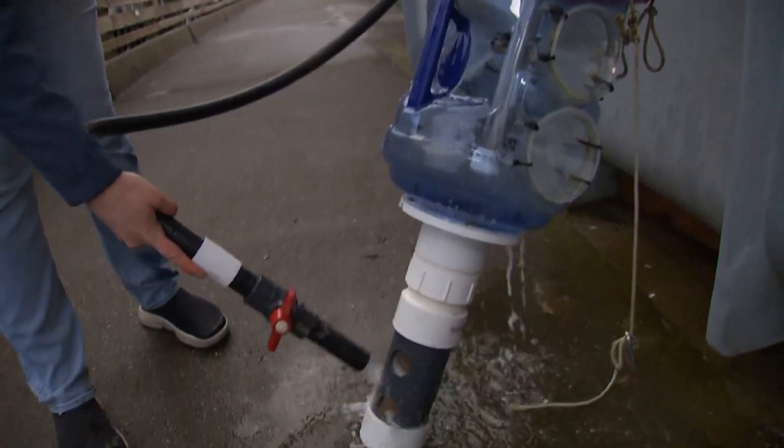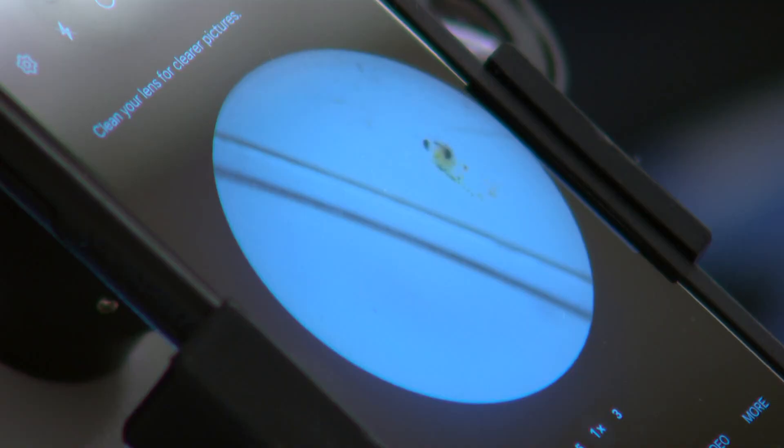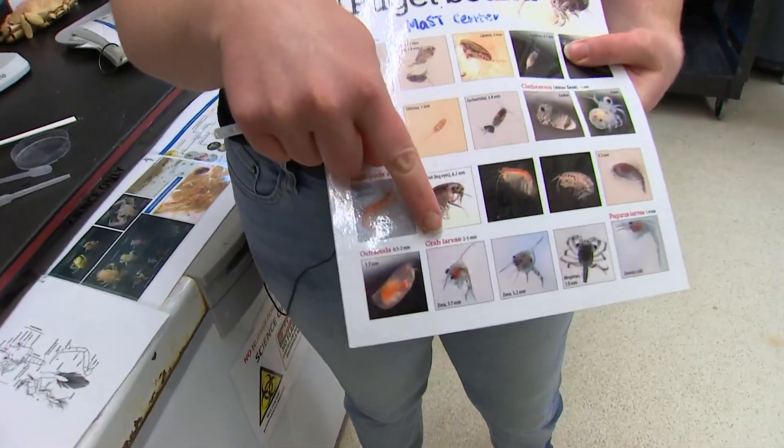You have to lift, rinse, and sift. That's what it takes to collect Dungeness crab larvae. We're looking for Zoea — they look like little mosquitoes, but they're actually crab babies.